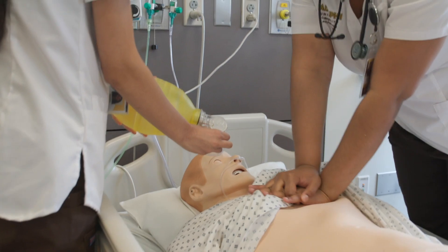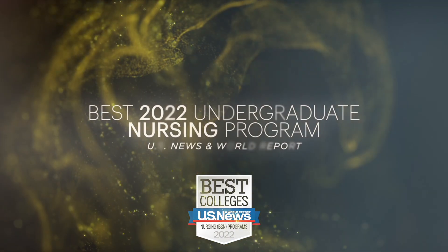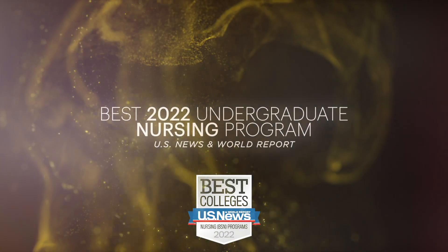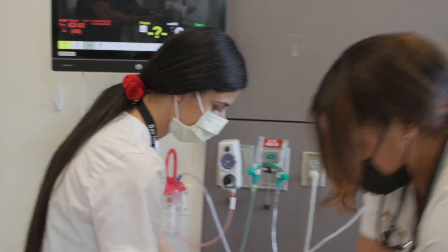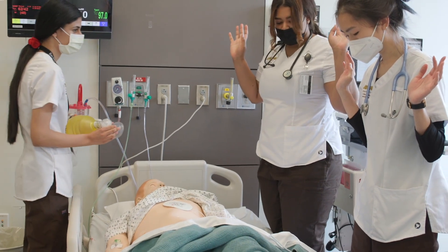The current generation of students no longer want to sit in a classroom — they want hands-on experience, they learn by doing. The lab provides that opportunity. With the technology here we're able to simulate a true patient encounter, which also helps us gain confidence in talking to patients.